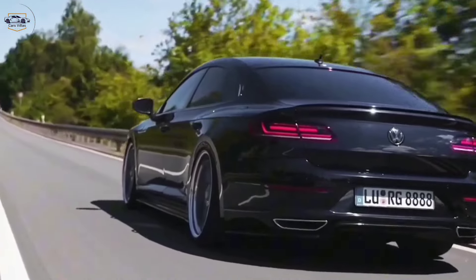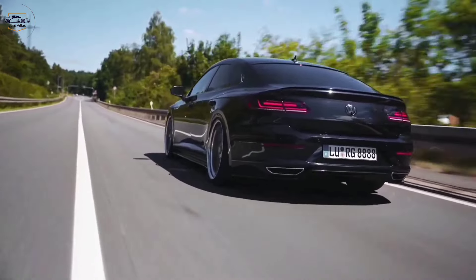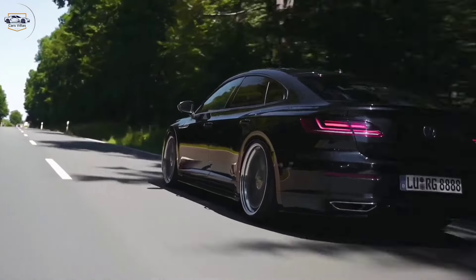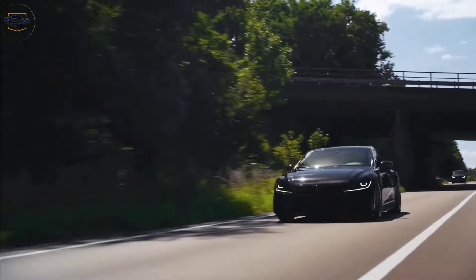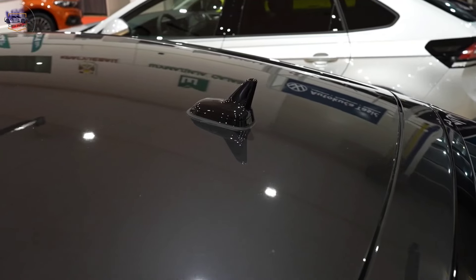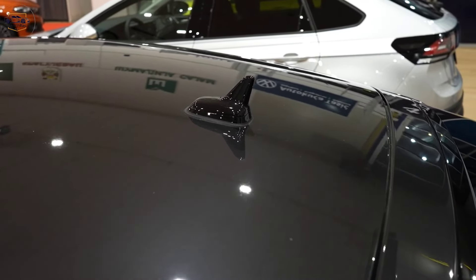Let's start with that head-turning exterior. The Arteon boasts a sport-backed design, offering the sporty look of a coupe with the practicality of a sedan. The sharply creased lines and bold grille scream sophistication, while the sloping roofline adds a touch of dynamism.